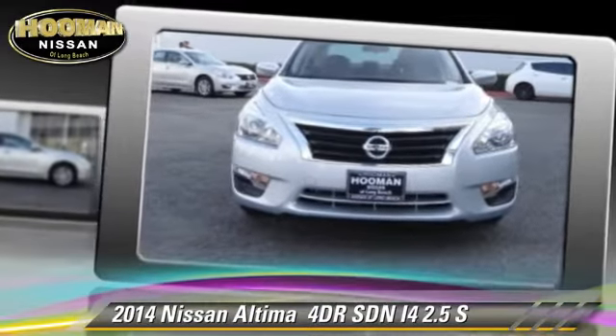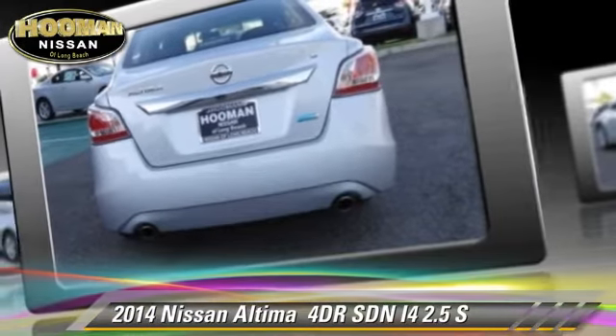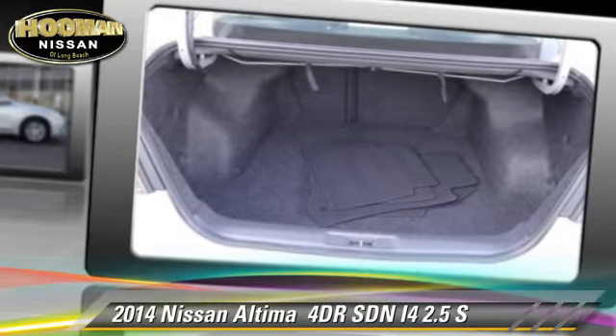Comfort and convenience features include powered door locks, a CD player, and Bluetooth wireless. Give us a call to schedule your test drive today.